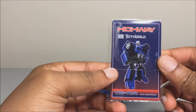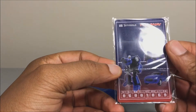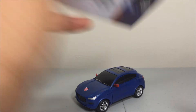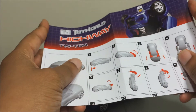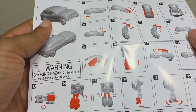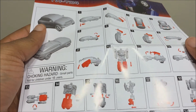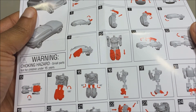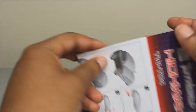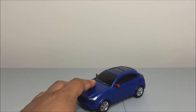Inside the box you get the figure, a tech spec card, and the instruction sheet. These instructions are pretty decent compared to some of the other stuff that's been coming out lately. I still had a little problem with transferring the feet correctly but I think I figured it out.